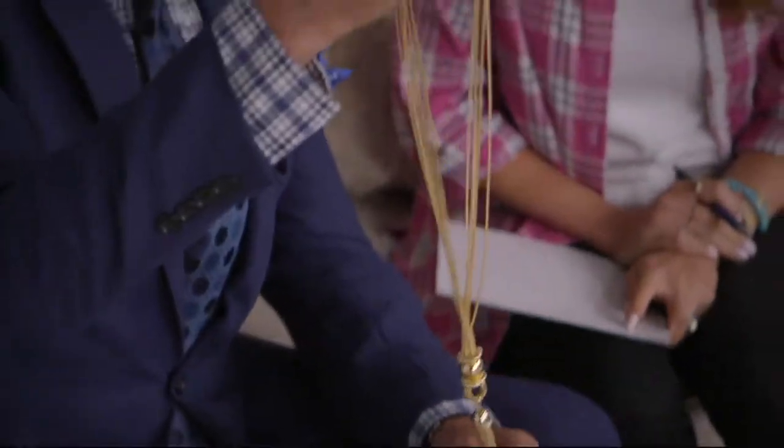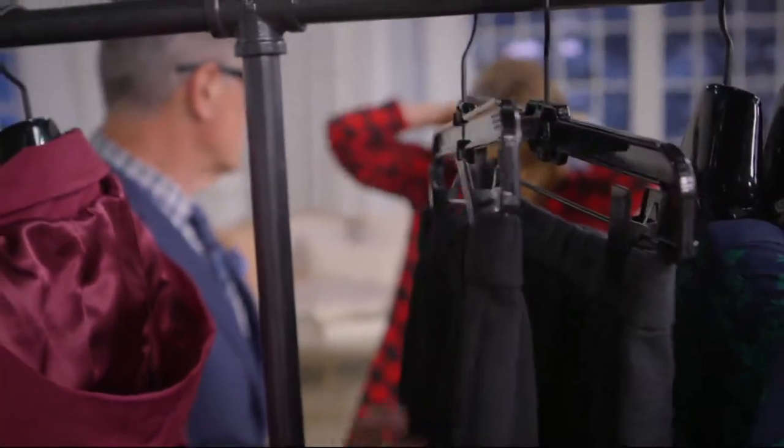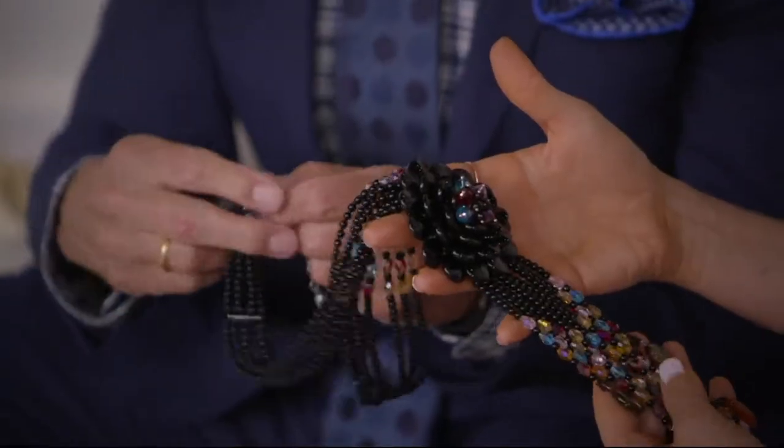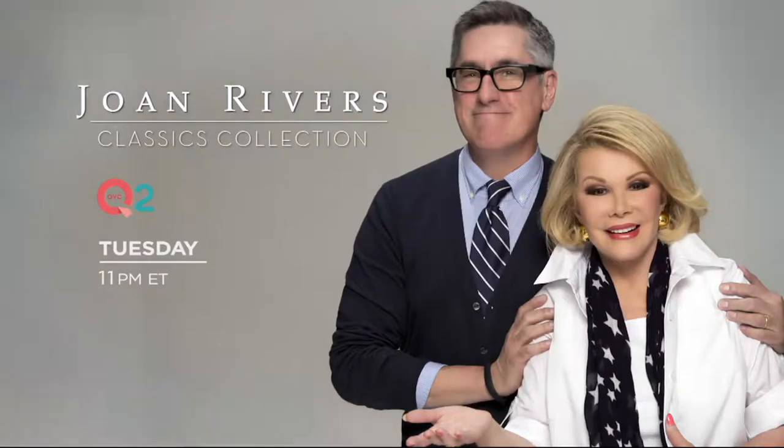Joan taught me an awful lot over the years. We traveled the world together — whether it was London or Paris or St. Petersburg in Russia, the very first thought on Joan's mind was, 'Let's hit the stores. Let's get to the auction house and let's find that perfect piece to add to my collection.' I had a unique opportunity to learn from the best.